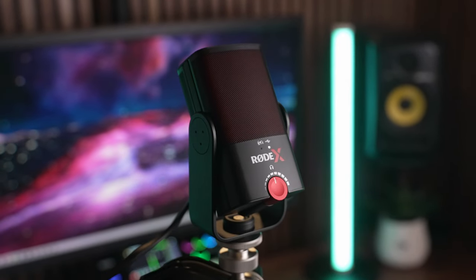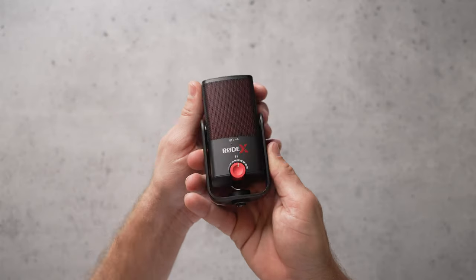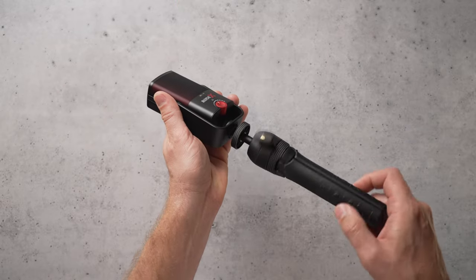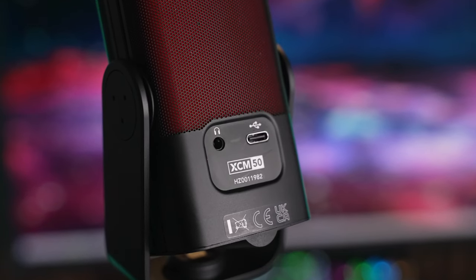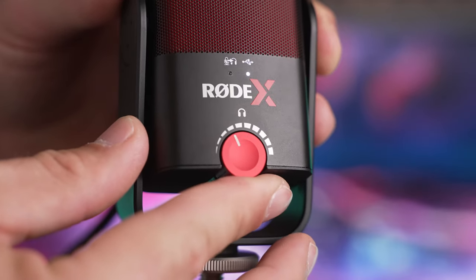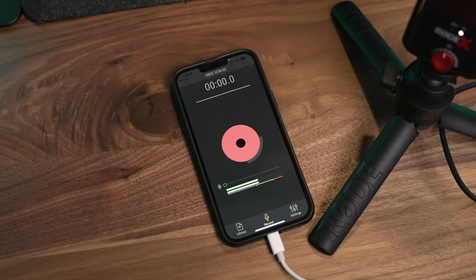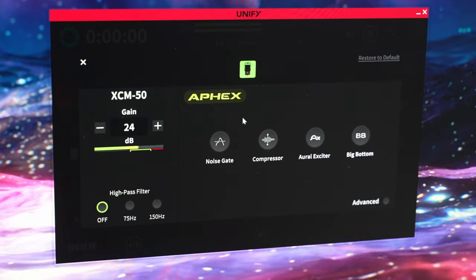Next up is another USB mic, this time from Rode: the XCM50, which goes for $149. This one easily wins the sexiest packaging award. Inside the box is the mic, a mini tripod slash desktop stand, a USB cable, and a headphone extension cable, which is really nice if you want to put this mic on a boom arm. This mic has a headphone monitoring jack as well as a multi-function pressable knob for headphone volume, monitoring balance, and quick mute functionality. The XCM50 does not have a hardware knob dedicated to microphone gain — instead, you have to adjust the mic's gain within Rode software, which sounds kind of annoying. But I've found that you only have to do this once as long as the same person is going to be using the same mic every time, so it's really not that big of a deal.